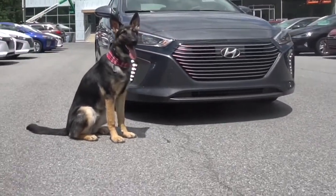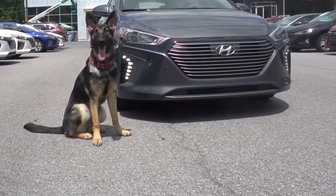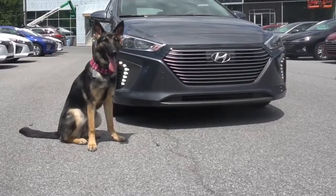Hi, I'm Hattie, and today I'm going to show you the 2019 Hyundai Ioniq Hybrid.